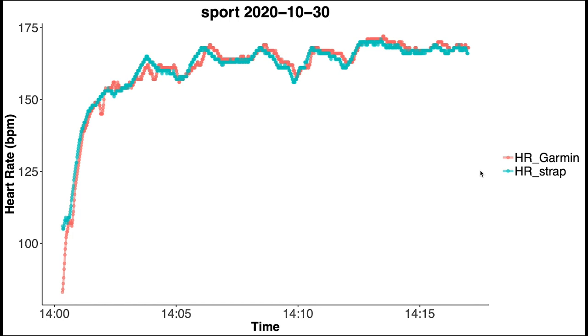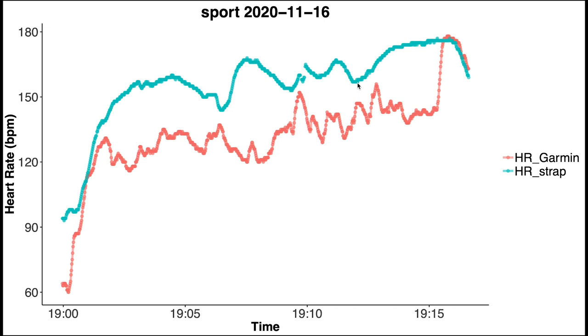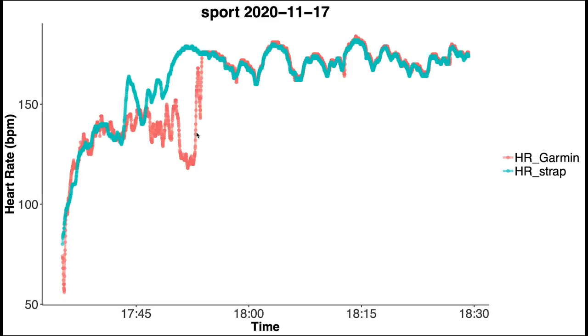Here we see one example training session with the Venue SQ in red and the chest strap in blue. For this training session the results agree pretty well. Looking at the next training session, however, you can see a big disagreement between the chest strap and the Garmin Venue SQ — a problem somewhat similar to what I had, with a delay and increase in heart rate of the Venue SQ.